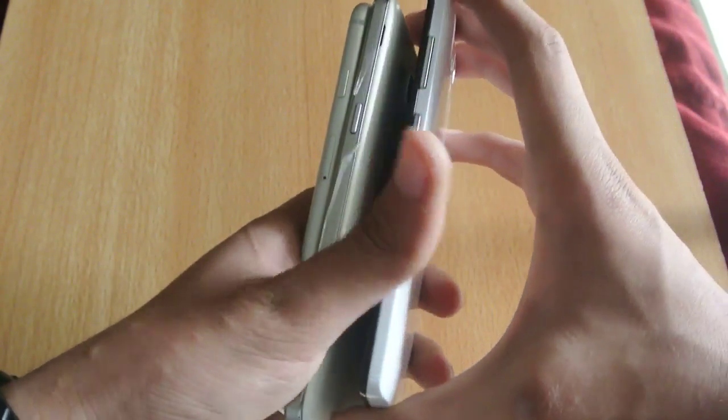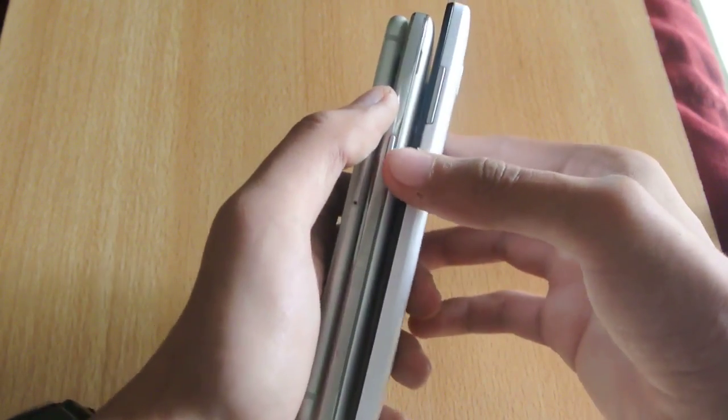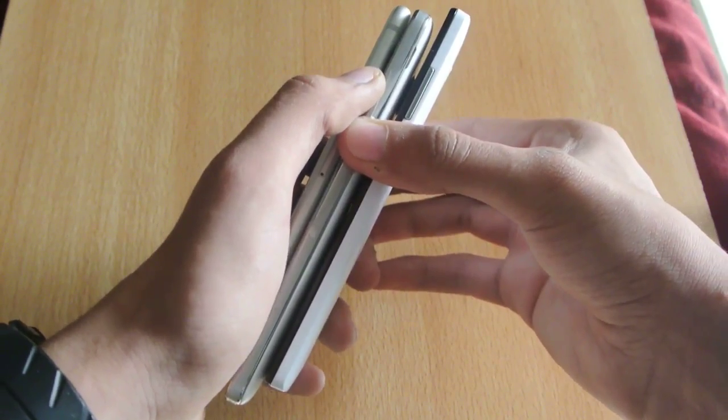Let's see if it's going to be easy to do. I'm going to be using two hands — one, two, three, go.